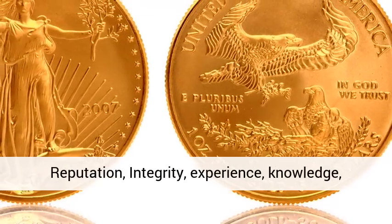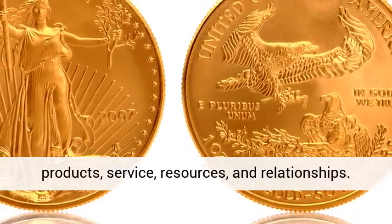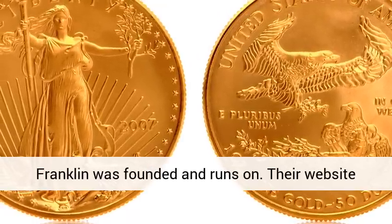Those eight qualities are: reputation, integrity, experience, knowledge, products, service, resources, and relationships. Together, these are the reasons that Miles Franklin was founded and continues to run on.